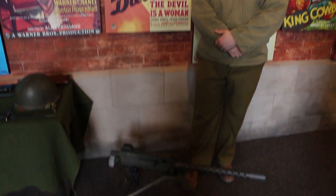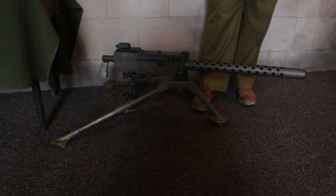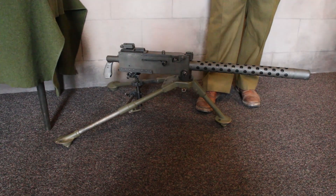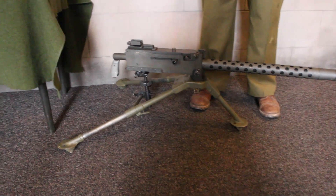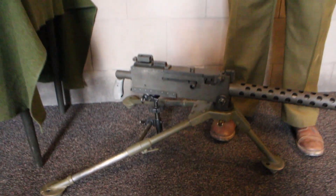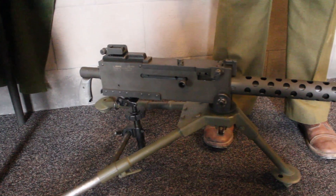First and foremost is the Browning model of 1919, A4 configuration, medium machine gun. It was a crew-served weapon chambered in .30-06 on a tripod. It would be used on vehicles, aircraft, as well as ground units.